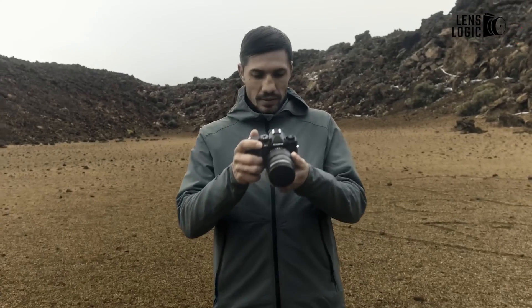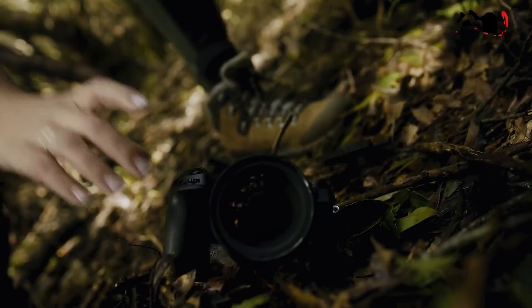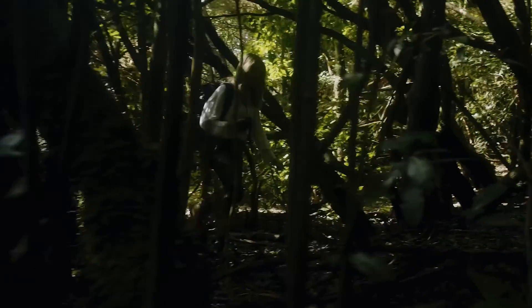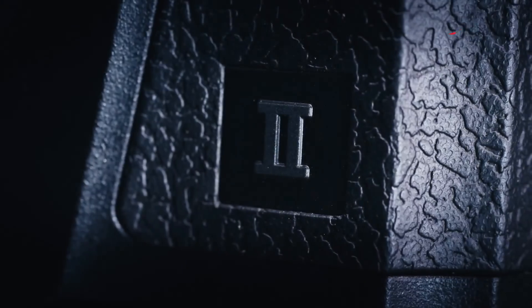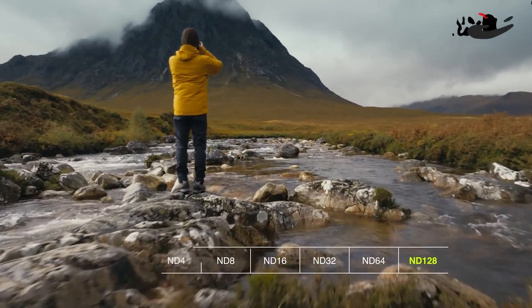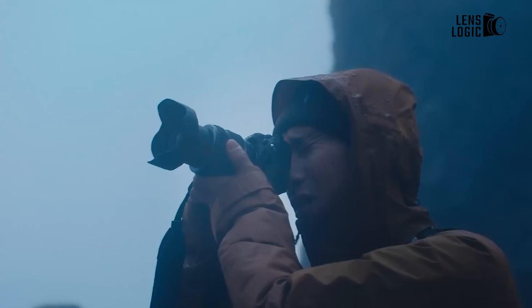The OM System OM-1 was introduced in February 2022 as the inaugural product under the newly established OM System brand, after Olympus exited the camera business. This camera brought eagerly anticipated enhancements like a new sensor and autofocus system. Fast forward two years, and the OM-1 Mark II has been released, providing a modest update to the existing flagship camera. Let's delve into a detailed comparison between the two products.